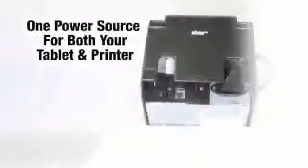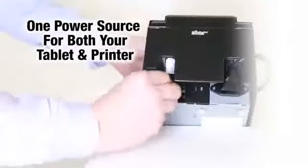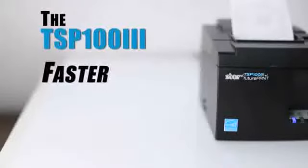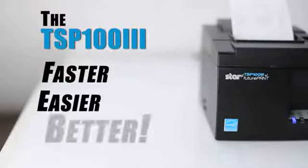And for extra convenience, the TSP-103 has one power source for both your tablet and your printer. Always leading and always innovating — the faster, easier, and better solution for POS printing.